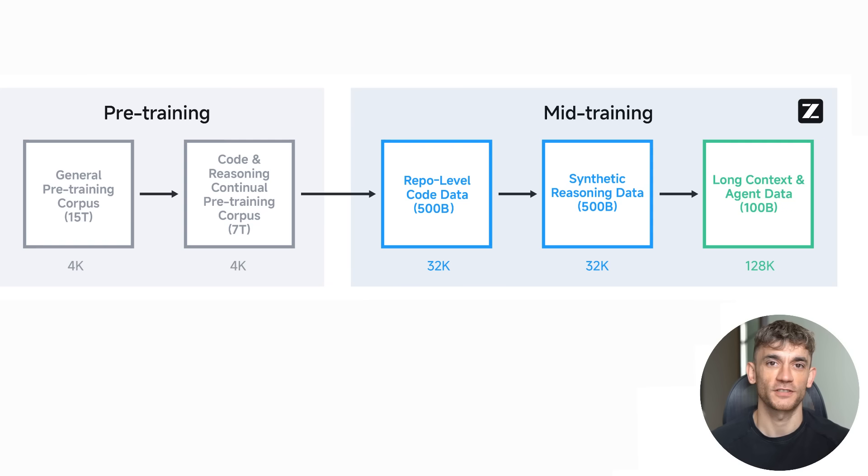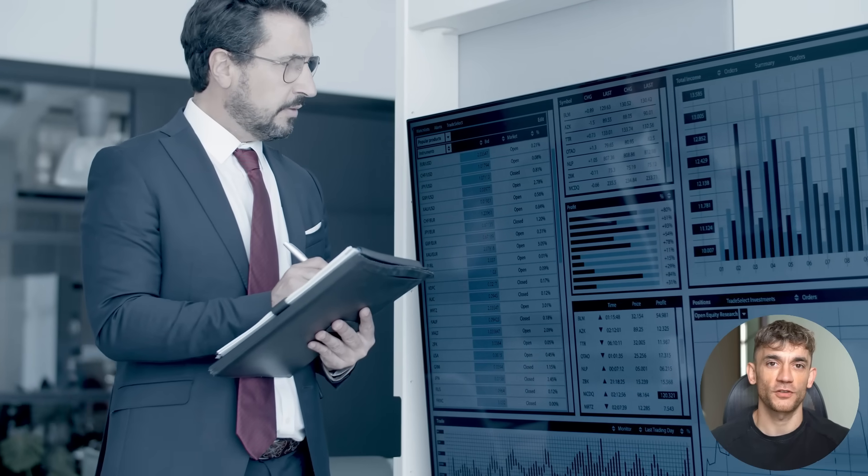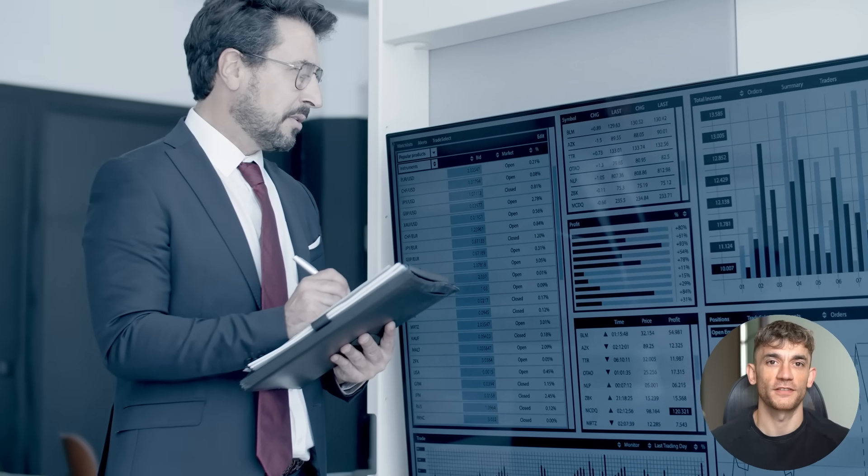They trained this thing in stages. First, 15 trillion tokens of general data, then 7 trillion tokens of specialized code and reasoning data. Then they used reinforcement learning to make it even better at specific tasks. They even built their own training infrastructure called Slime to handle the massive scale. This isn't some weekend project — this is serious engineering.